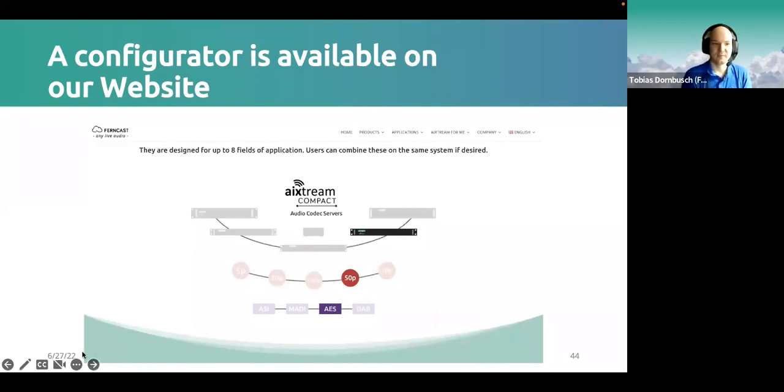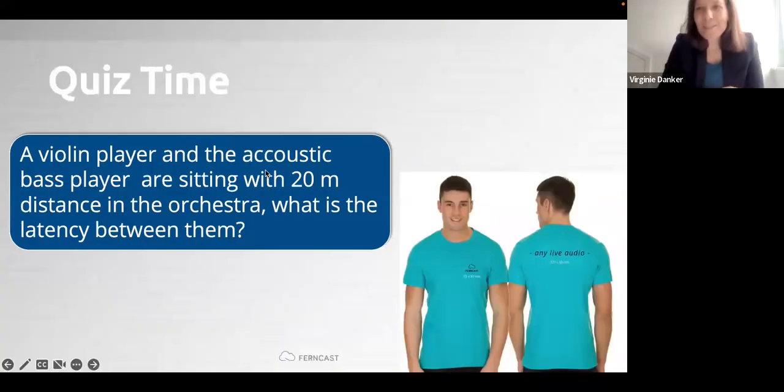You can prepare your specific use case in the configurator and immediately send it to us to get more information. Thanks for this clear presentation.